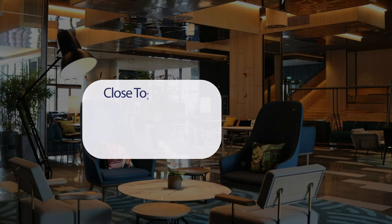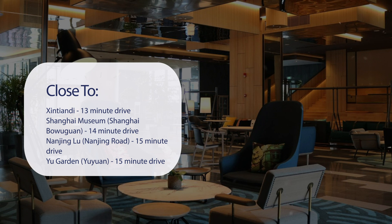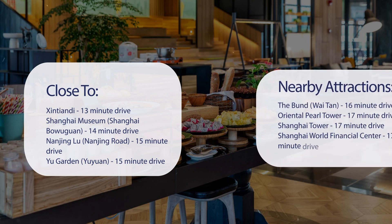It has a pretty good location. It's pretty close to Xintiandi, a 13-minute drive. Shanghai Museum is a 14-minute drive. Nanjing Road is a 15-minute drive. Yu Garden is also a 15-minute drive.